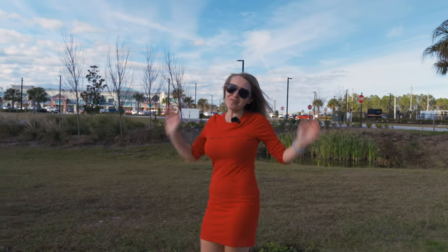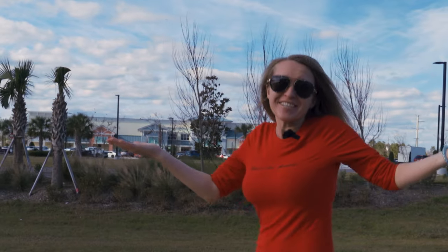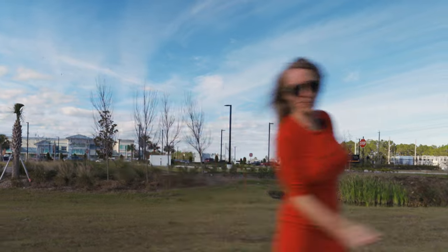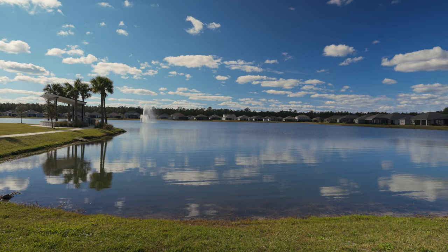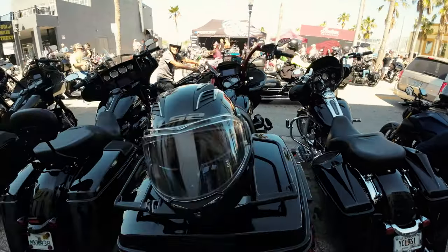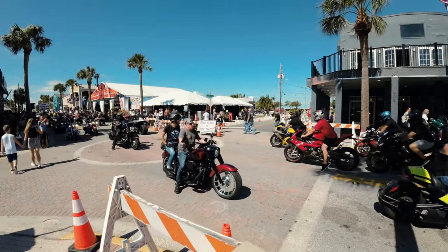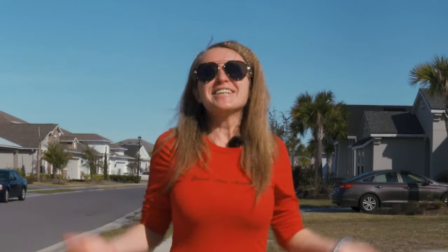Today I will show you one of my best house tours, and if you haven't found your dream home yet, this may be what you were looking for. My name is Tatiana and that's Florida — let's go! This house is located in the city that all American racers know about and bikers generally love. Have you guessed where I am? Of course, it's Daytona Beach.